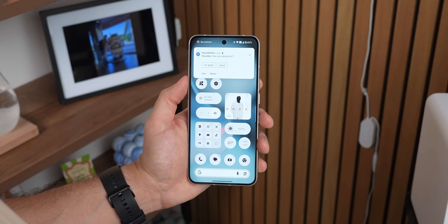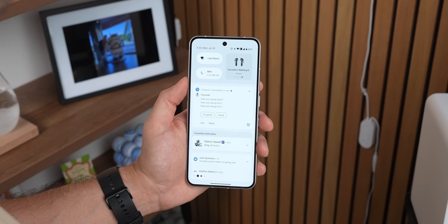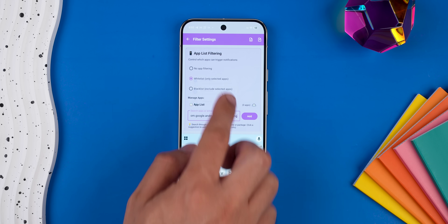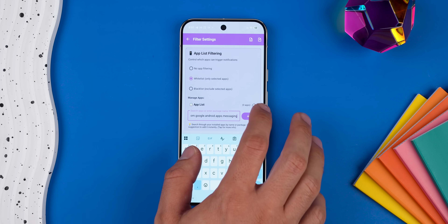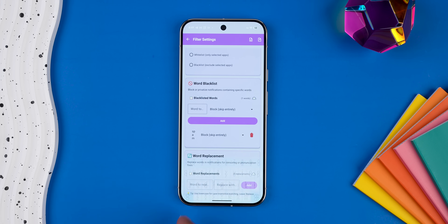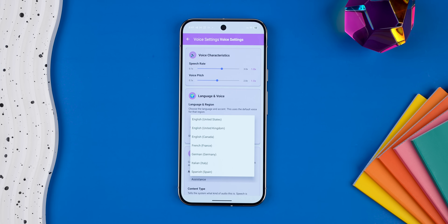It just reads notifications, and you can even customize it so it only reads from specific apps, like your Gmail or your messaging app, or whatever you want. You can also blacklist certain words, tweak the voice speed, maybe even change the language — all that good stuff.